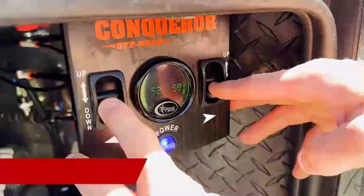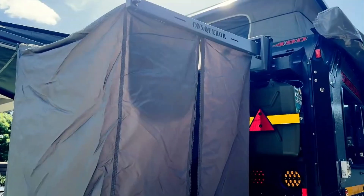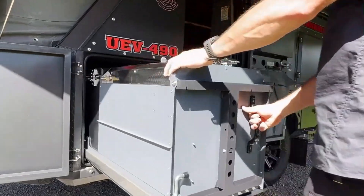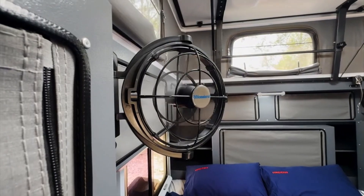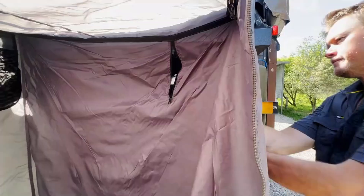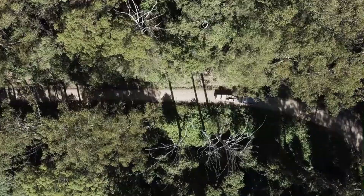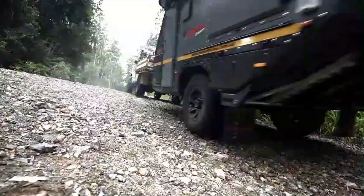Great news for hardcore camping enthusiasts. Conqueror, a company with over 30 years of expertise, has introduced the UEEV 490, an off-road marvel built using advanced technology from the aircraft industry. It features a robust DO35 hitch and rear supports to prevent sway when stationary, ensuring stability in rugged conditions.